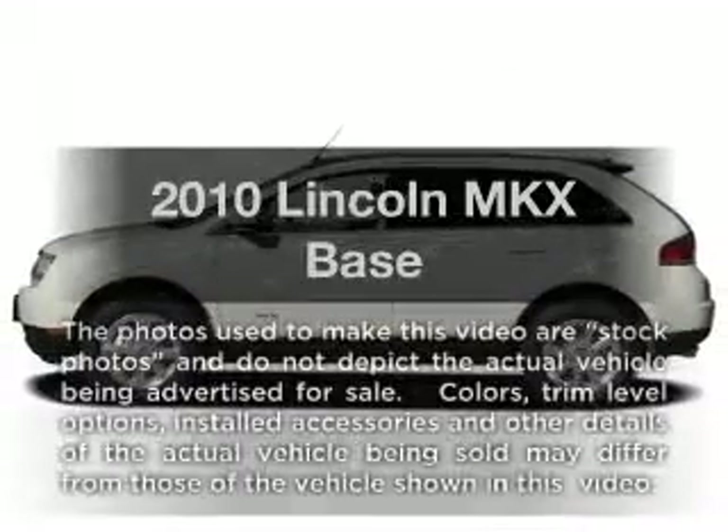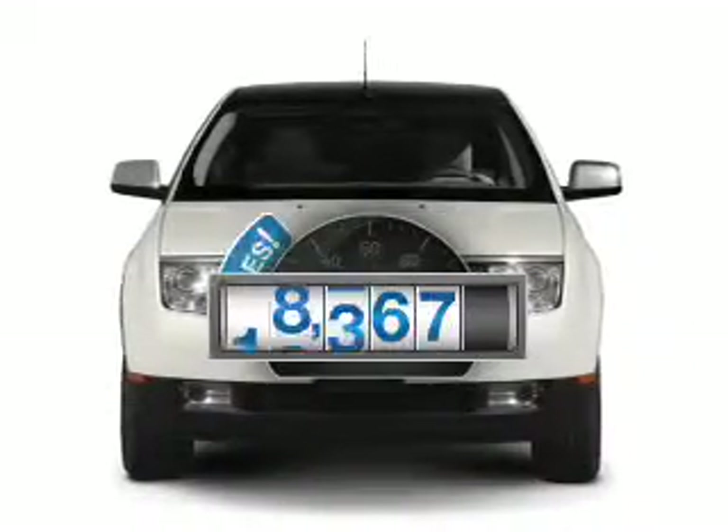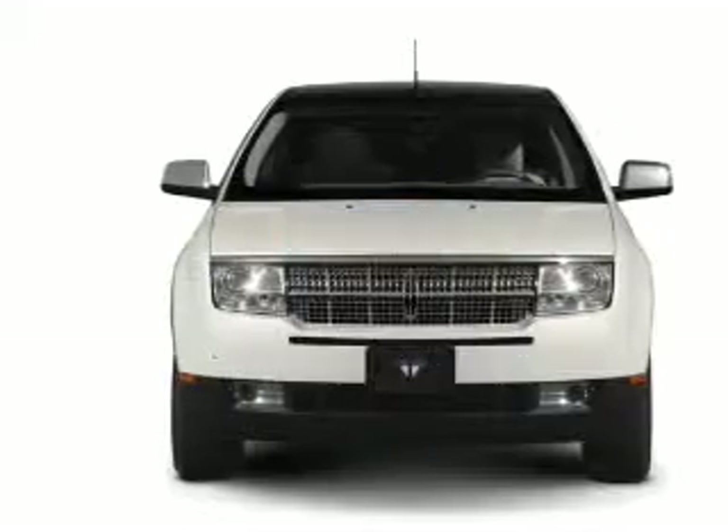Presenting the 2010 Lincoln MKX. If you're looking for an automobile with great attributes, look no further. A low odometer reading makes this vehicle a great value at this price.